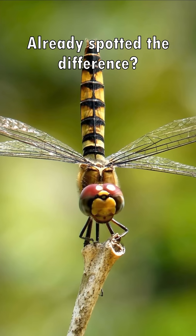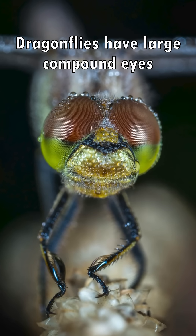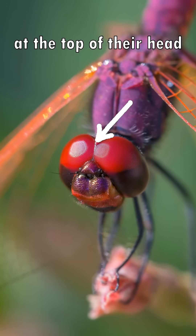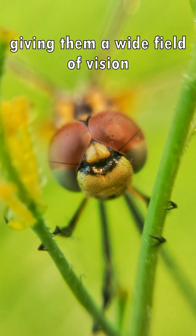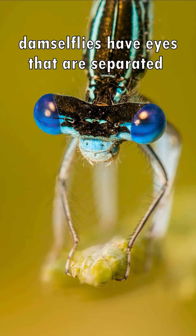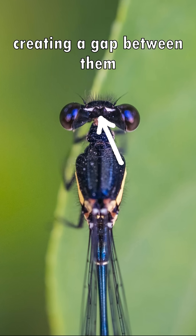Already spotted the difference? First, let's look at their eyes. Dragonflies have large compound eyes that touch or nearly touch at the top of their head, giving them a wide field of vision. In contrast, damselflies have eyes that are separated on either side of their head, creating a gap between them.